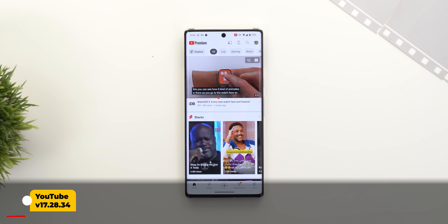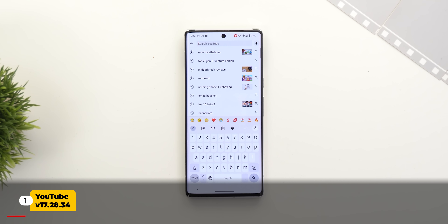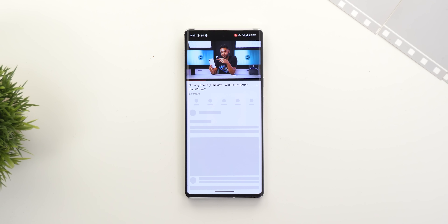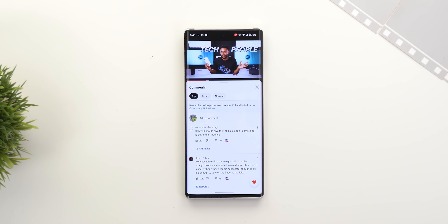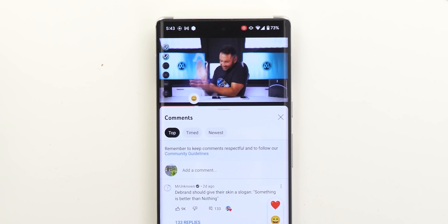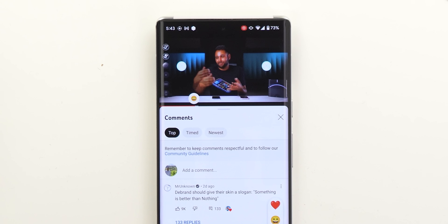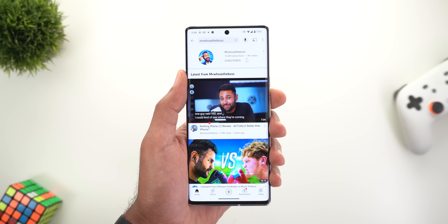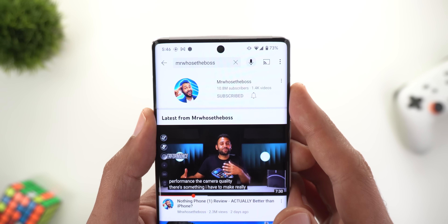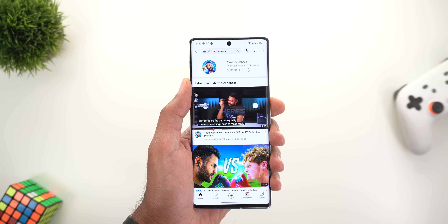Let's start with YouTube. We now have the option to react to certain moments in videos using emojis. To do this, expand the comment section and look at the bottom right corner for the heart icon. When you tap on it, it gives you multiple emojis to choose from, and when you tap any of them you'll see a bubble on the progress bar confirming your reaction. Unfortunately this feature is only available to certain channels, one of which is Mr. Who's The Boss if you want to give it a try.